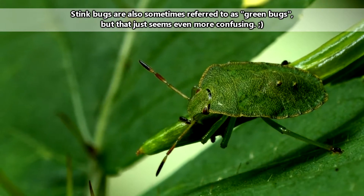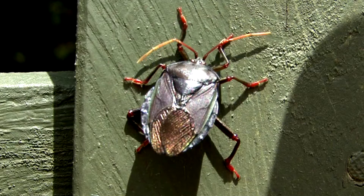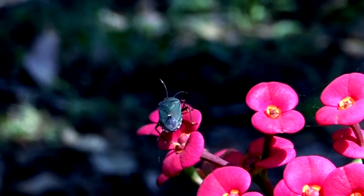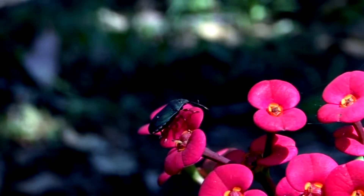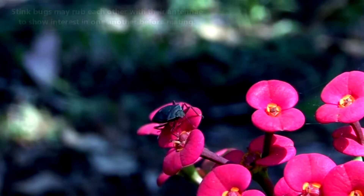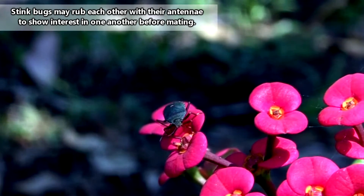But I'll try and make sure we only get the stinkers. Stink bugs are named so because they release pungent chemicals when in distress, or, perhaps surprisingly, when trying to attract a mate. Aside from wooing with wafts of apparently sexy smells, stink bugs also utilize sounds to catch the attention of the opposite sex.